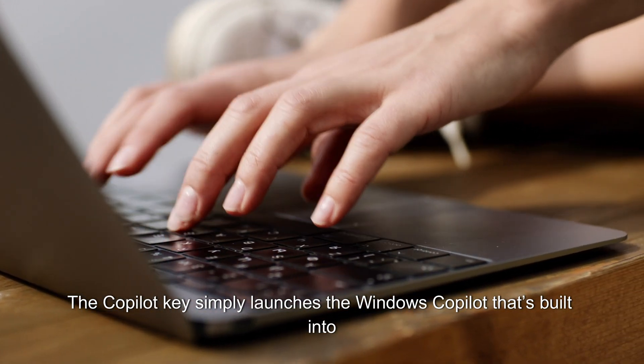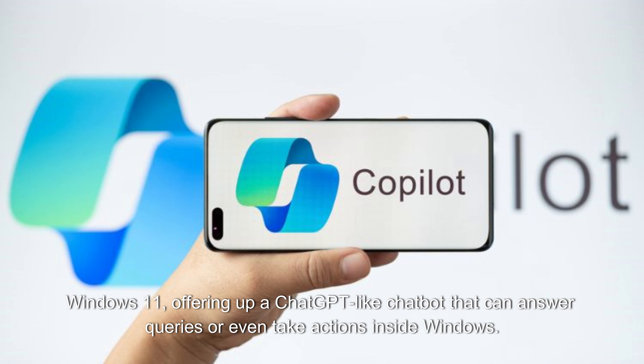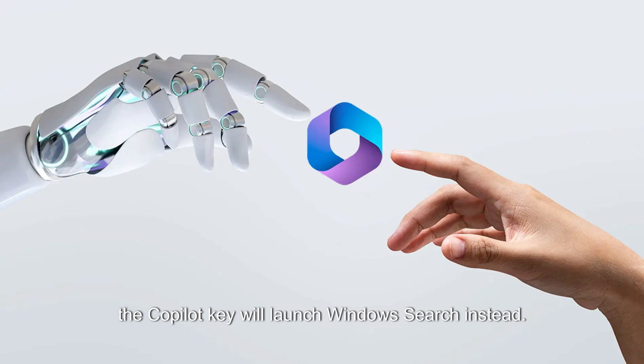The Copilot key simply launches the Windows Copilot that's built into Windows 11, offering up a ChatGPT-like chatbot that can answer queries or even take actions inside Windows. If Windows Copilot isn't available in your country just yet, the Copilot key will launch Windows Search instead.